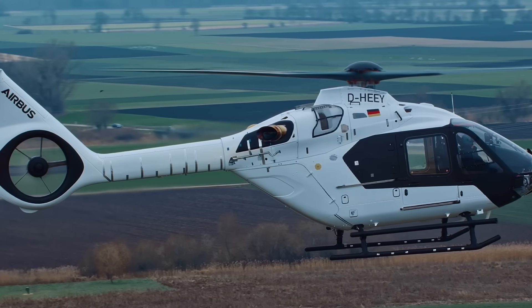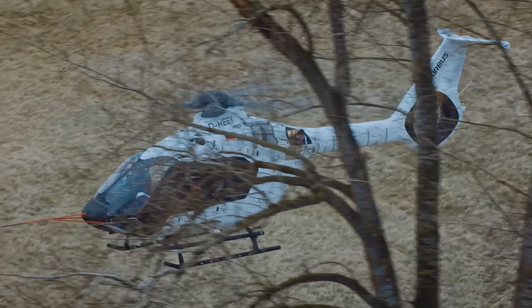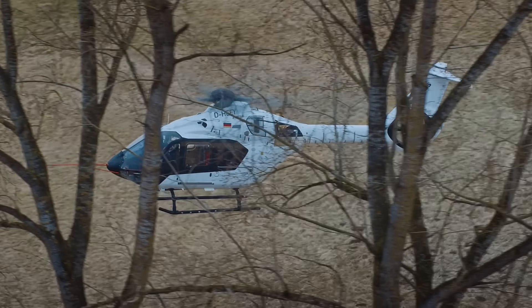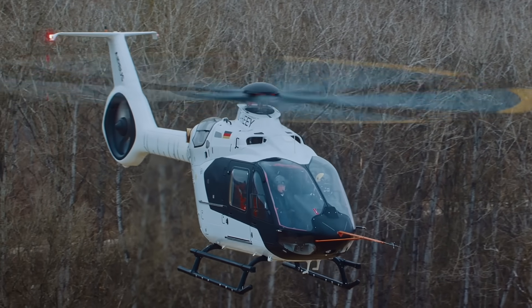The H140 features a wide range of innovations including a new T-shaped tail boom with an optimized fenestron that reduces sound levels, a 5-blade bearingless main rotor, and new powerful engines.